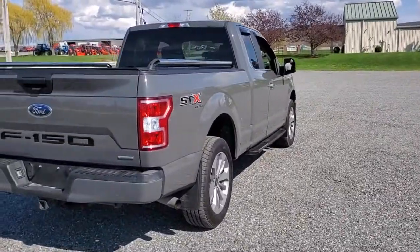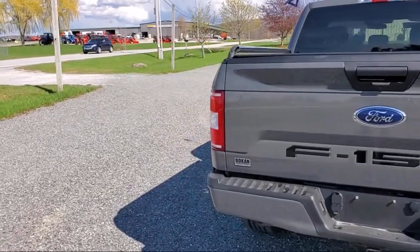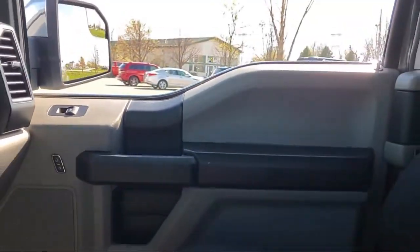It also includes a 500 pound payload package, exterior parking camera with dynamic hitch assist, air conditioning, and has less than 45,000 miles on the odometer.